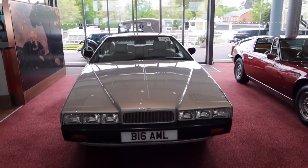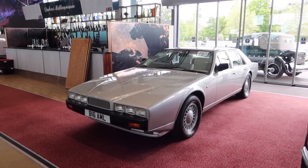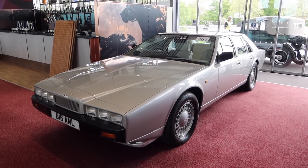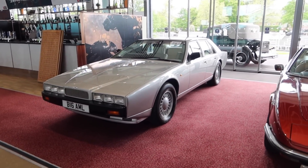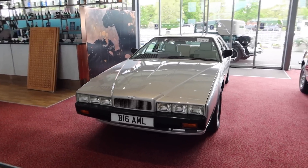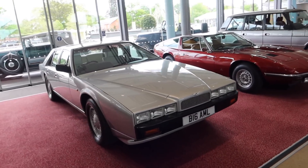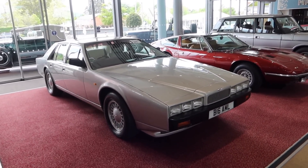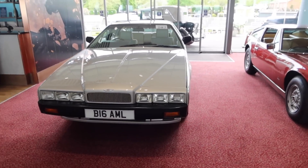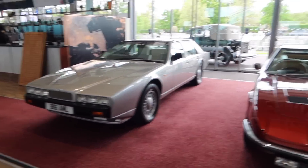We've got an Aston Martin Lagonda here — I can't remember the last time I saw one of these. That is lot number 207. It's an acquired taste but I personally love it; it's unapologetic, absolutely enormous, and basically just an enormous wedge on four wheels. Very very rare — there's actually one collector who has 14 of these, and it's got the plate 'Big AML' on it, which stands for Aston Martin Lagonda. Very good.